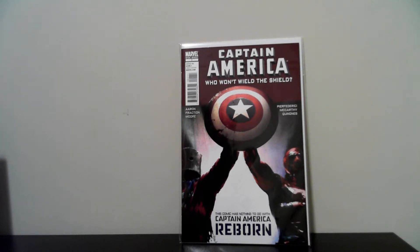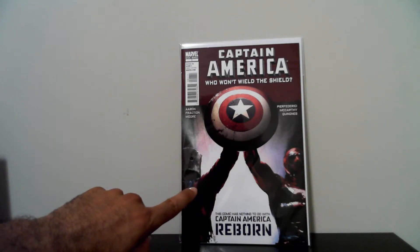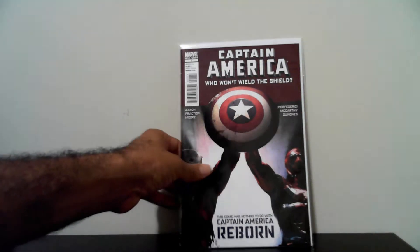The first book that I got is Captain America — 'Who Will Wield the Shield' — and this is a one-shot. I picked it up because of the cover. You got the Hulk over here and then you got Bushman on the left. I picked that up for 50 cents. I really like how they drew Wolverine on that one though. Really like it.